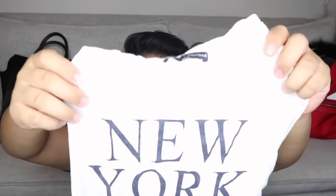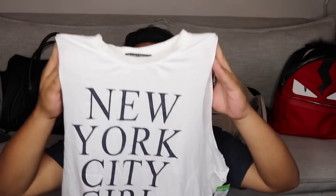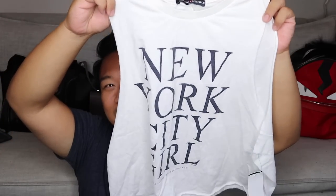So I did end up getting this shirt — Brandy Melville shirt. It's really cute — it's just like a little cut-off shirt. It's weird because it's like a one-size-fits-all type of deal. But it's really cute — it says 'New York City Girl.' I got this primarily for my sister. I hope she likes it. She was actually born in New York, so New York is near and dear to her heart, even though we moved away from there. She has been back when she was older, so she'll kind of relive her past.